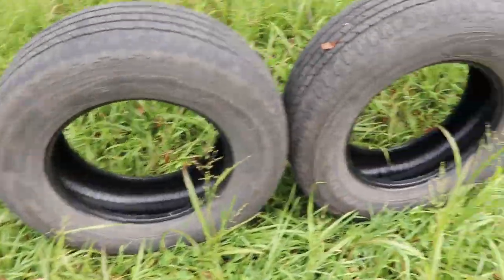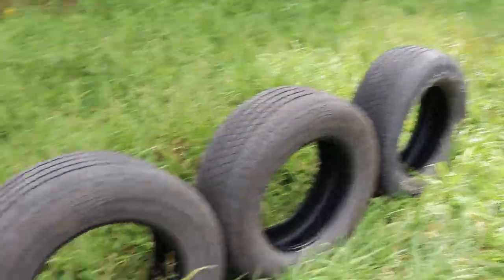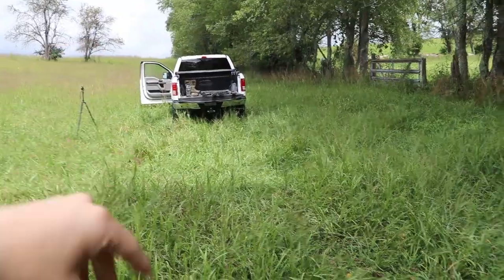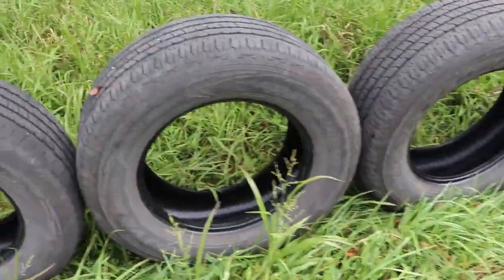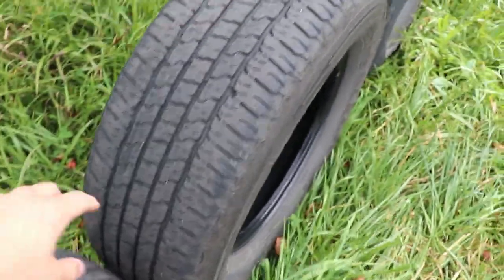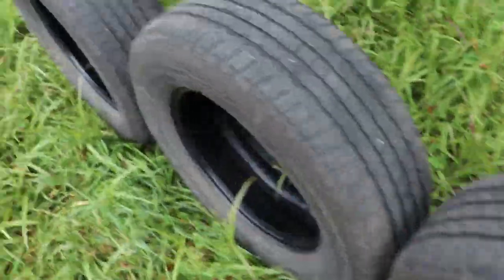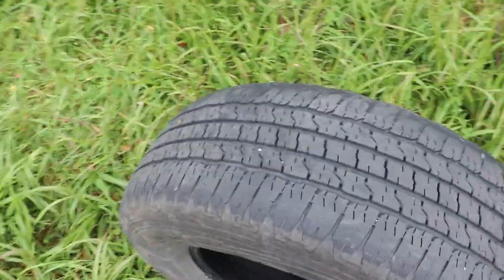I have a ton of different pistols, rifles, all kinds of stuff out here today, and we're going to be seeing which one of these will go through these tires the furthest. I have four of them. I'm going to be shooting them from back there up at the truck, which is about 15 yards away, and we're going to see what bullet will go through these tires the most.